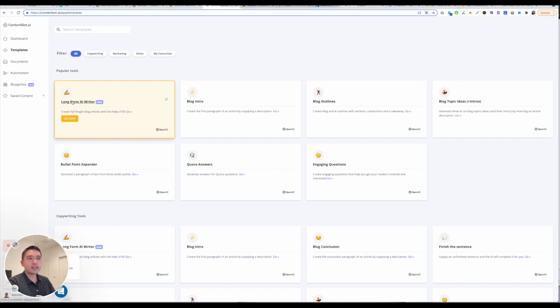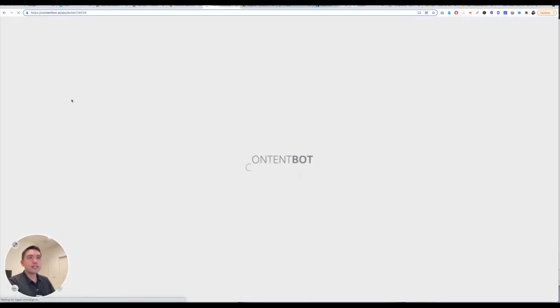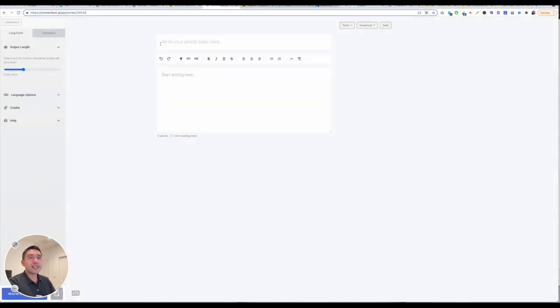If I click on long-form AI writer — this tool is actually one of the slowest ones, honestly — this is the long-form editor. Let's just say I want to write about affiliate marketing tips. You can select the output length, from a little bit to quite a bit. If you click on language options, you can select language options, and then you just click the blue button and it will start writing for you.